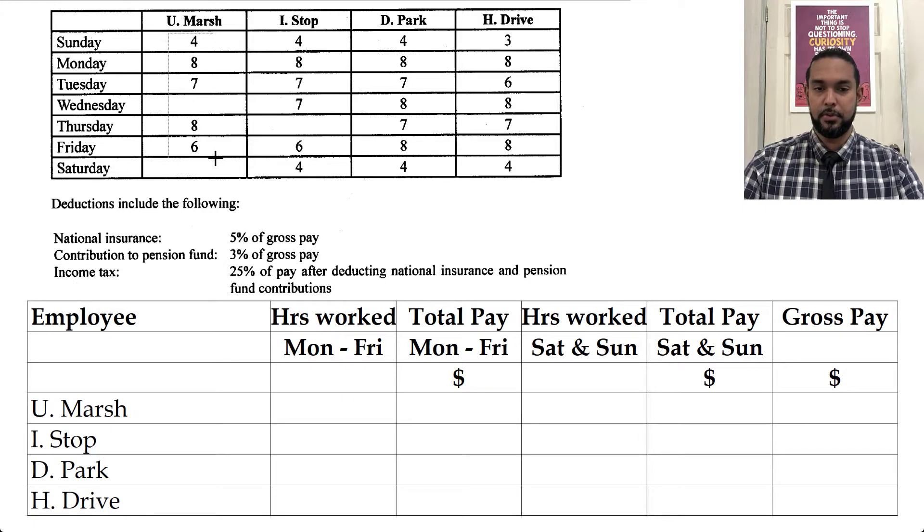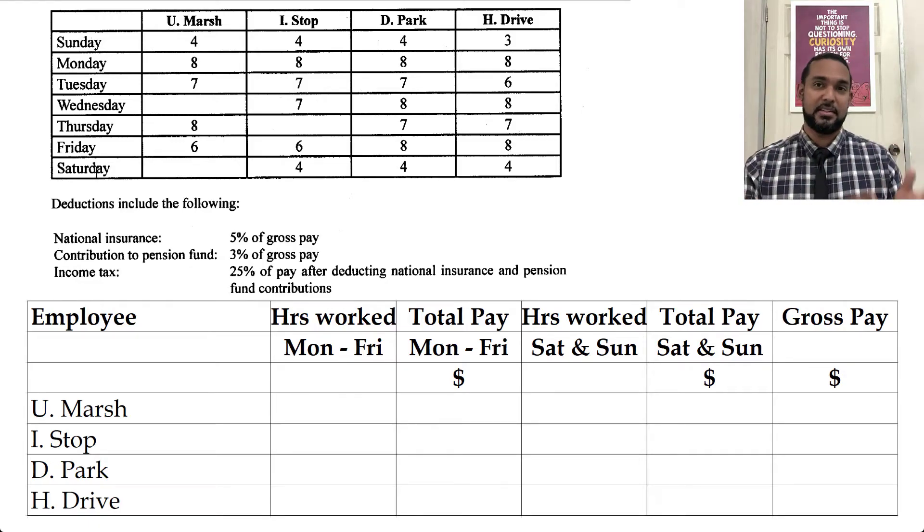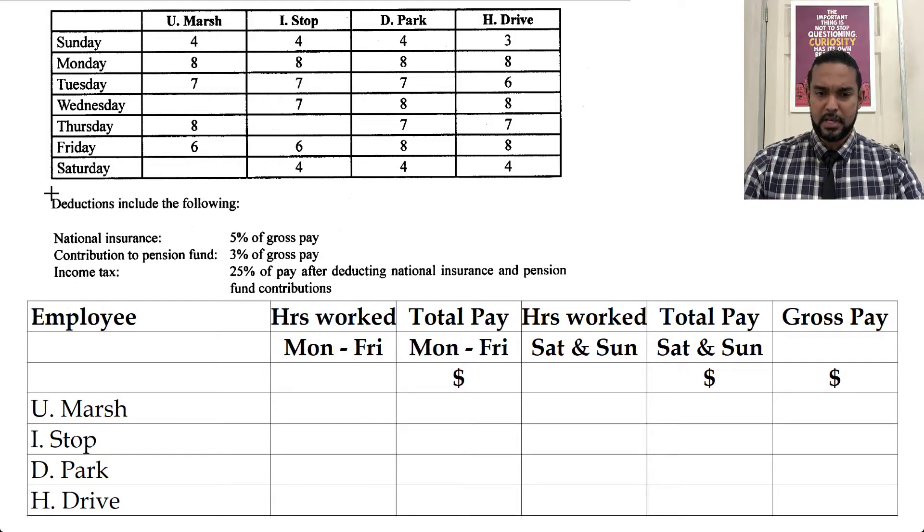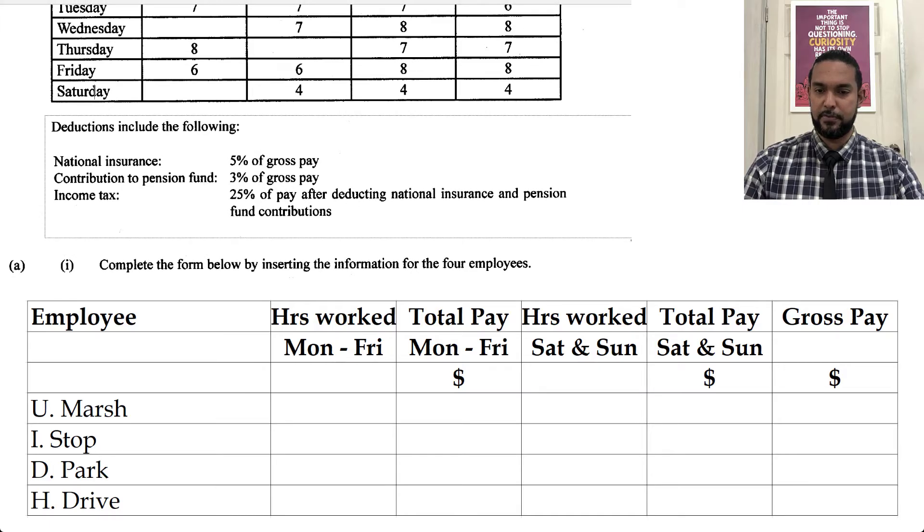So we have the hours going down. Now, what they did here is they put Sunday on the top and Saturday at the bottom. So you have to pay very close attention, because a lot of times we mentally think Monday to Friday we work, and Saturday and Sunday we don't — unless you're grinding real hard. We tend to think Saturday and Sunday should be grouped together, so just be careful when you're reading your information. They give you all the hours, and we have some information about deductions here.